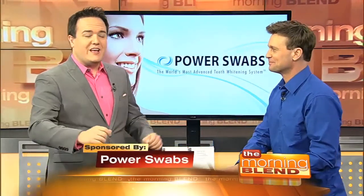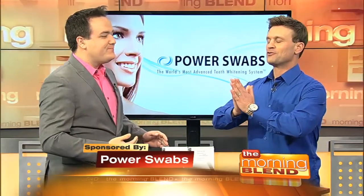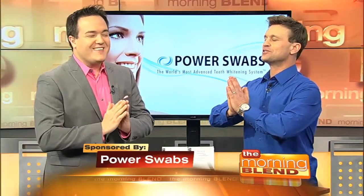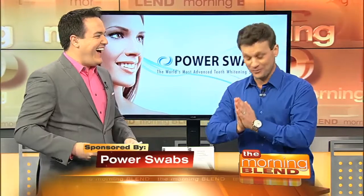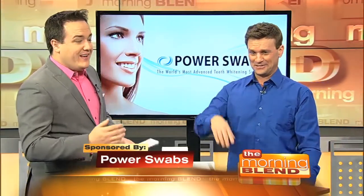All it takes is five minutes. Here to explain is lifestyle expert Scott DeFalco. He's here to share an easy way to make us look more confident. The great swabby is here to remove all of Las Vegas's teeth staining demons. This is very Johnny Carson of you — the great swabby, all teeth staining demons be out.